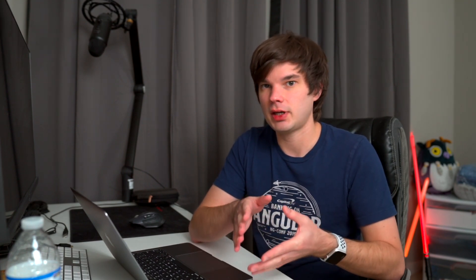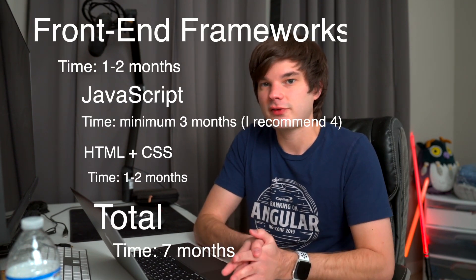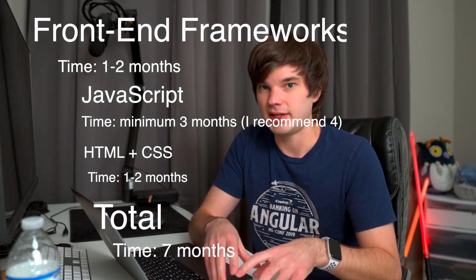I'd spend between one to two months figuring out a framework, learning it, and mastering it. After that, you're in pretty good shape — you're a pretty solid front-end engineer at this point.